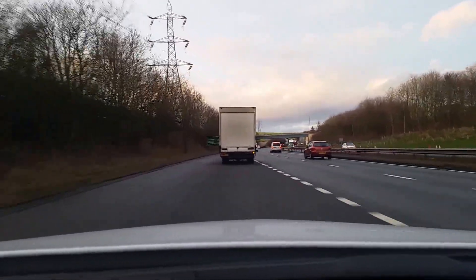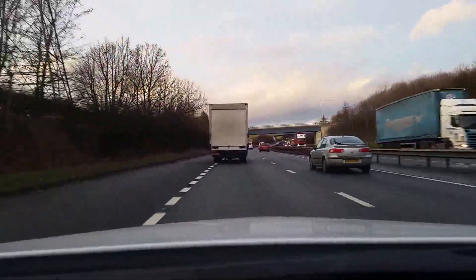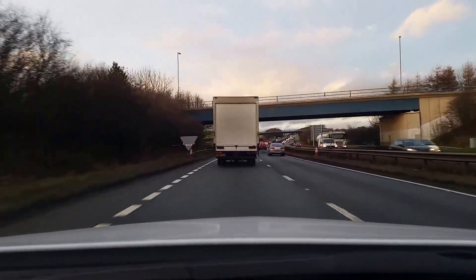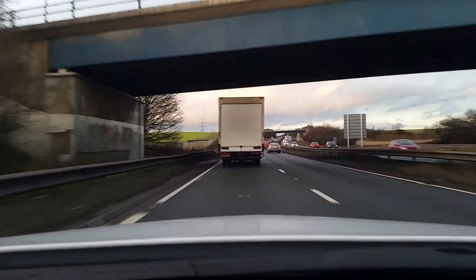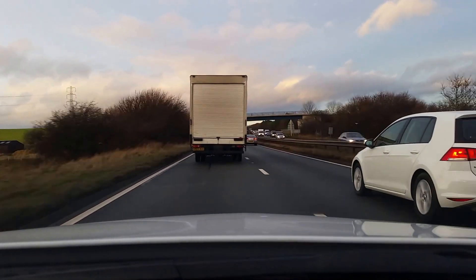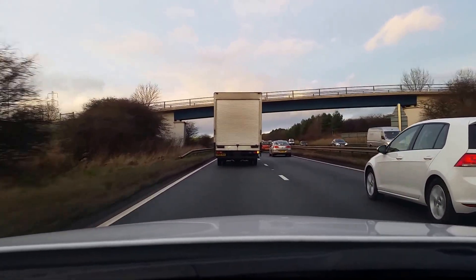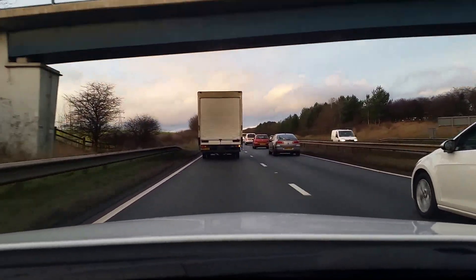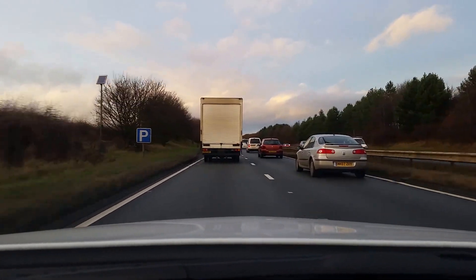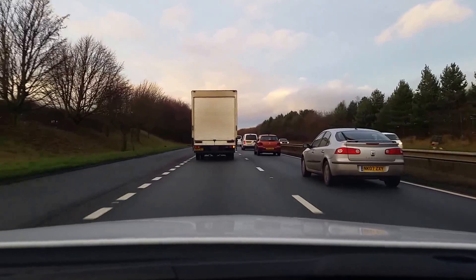Follow the road for two miles. We'll see you next time.